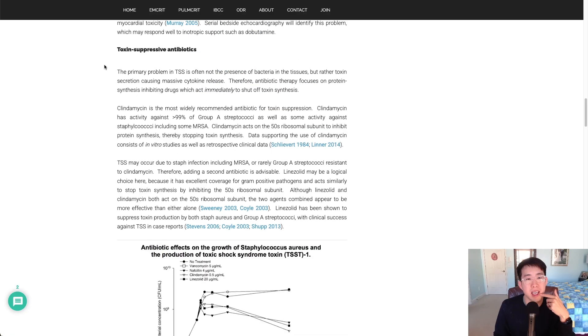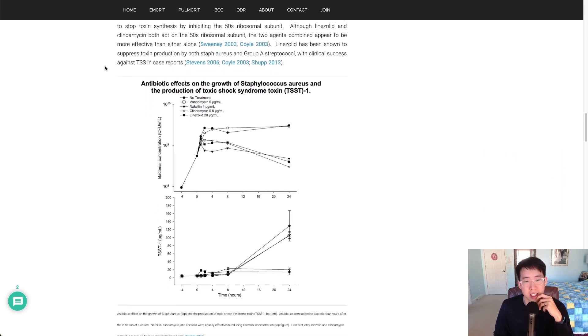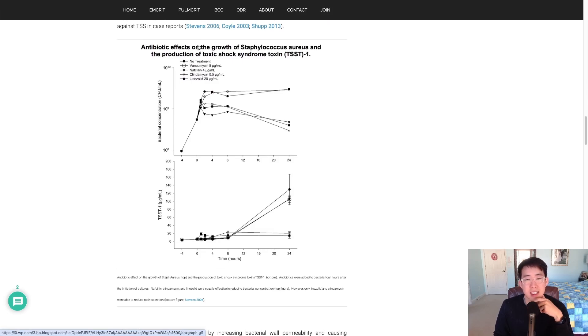This article from EMCrit analyzed the use of linezolid in toxic shock syndrome, citing a study on the antibiotic effects on the growth of staph aureus and production of toxic shock syndrome toxin. On the bottom graph showing TSS toxin production, both linezolid and clindamycin did a very good job suppressing toxin production compared to no treatment, vancomycin, or nafcillin.